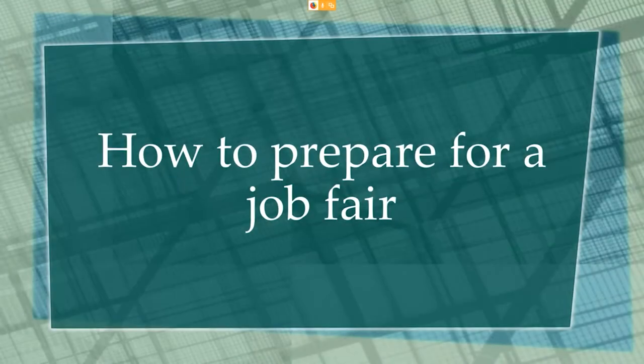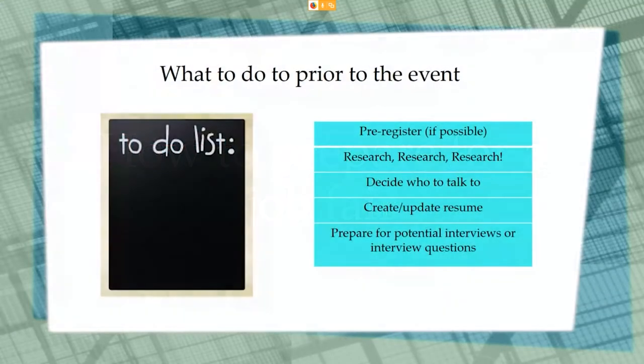Thank you for joining us today to talk about how to prepare for a job fair. This information is relevant to in-person job fairs as well as virtual job fairs. First, let's talk about your to-do list for these events.